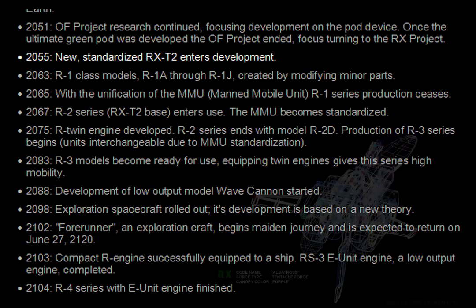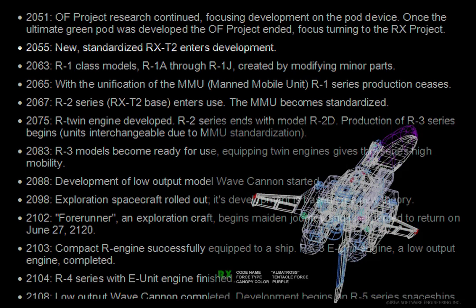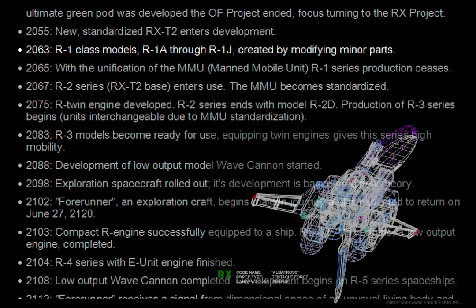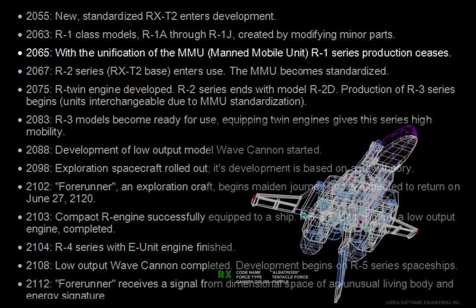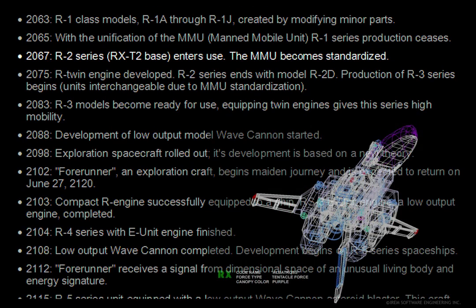2055. New standardized RX-T2 enters development. 2063. R1 class models, R1A through R1J, created by modifying minor parts. 2065. With the unification of the MMU — manned mobile unit — R1 series production ceases. 2067. R2 series with RX-T2 base enters use. The MMU becomes standardized.